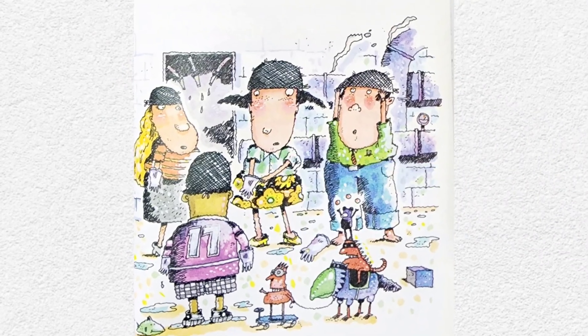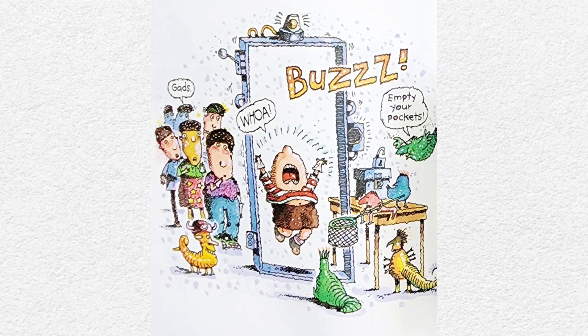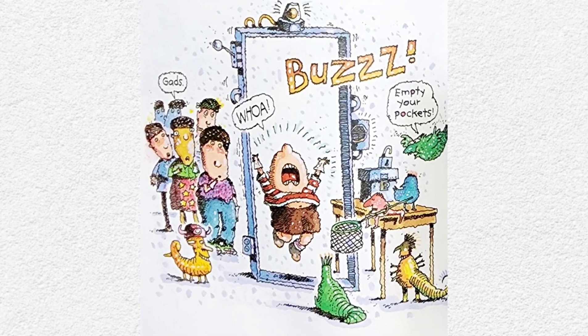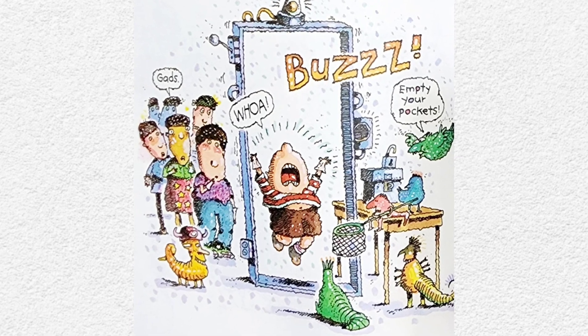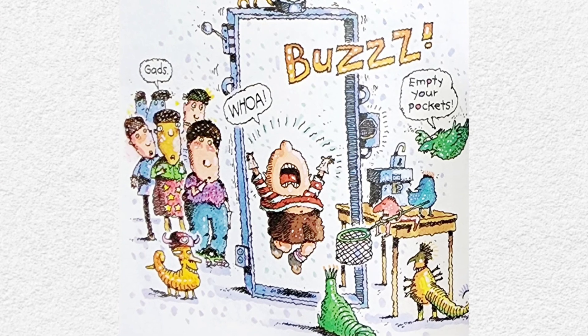And that doesn't include the time in the decontamination room. There, you put on hair nets and rubber gloves. Next, you have to go through the gum detector. The machine makes a loud buzzing sound and the little creatures that work in the library have a net and ask you to empty your pockets.